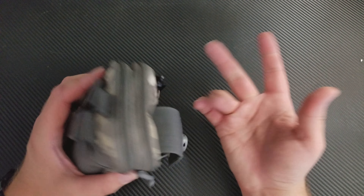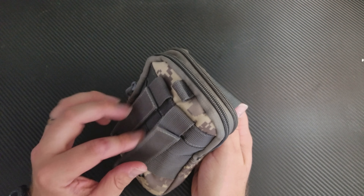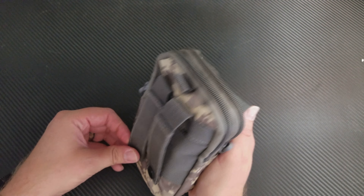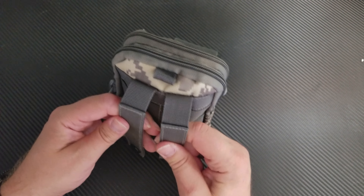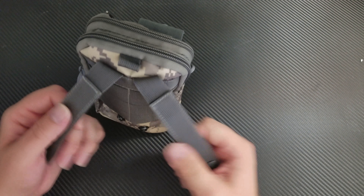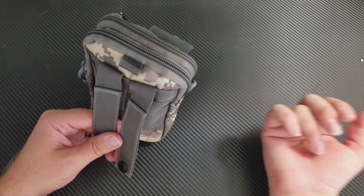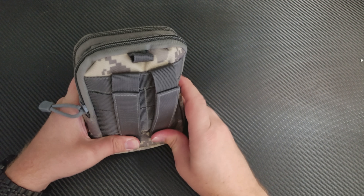It came with a carabiner but it's a crap carabiner so I took it off. It's got pockets for everything. I've been using this on the outside of my backpack — the one I carry every day for work. I have this hooked in with straps, and when I leave the car I can just unhook it, pull the buttons, and grab it and walk off.